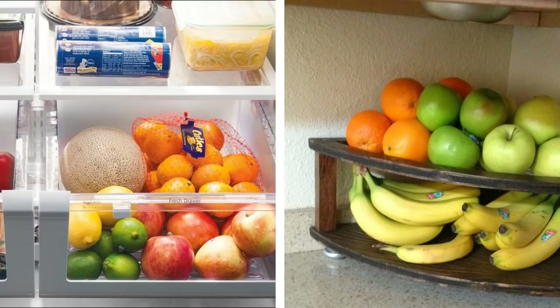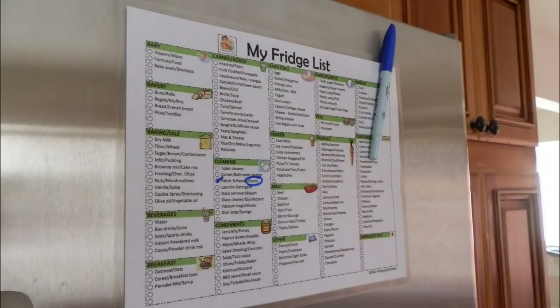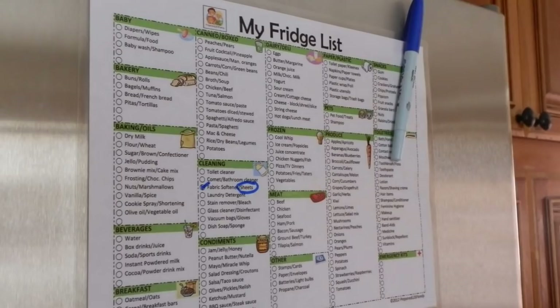Know what kinds of food don't belong in the fridge, such as bananas, coffee, garlic, onions, and potatoes. Create a list of what you need to replace and post it on the refrigerator door so that you know what to shop for next time.